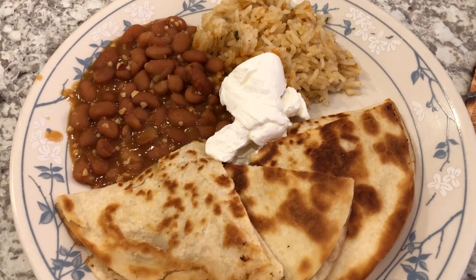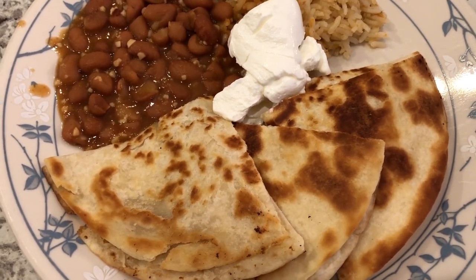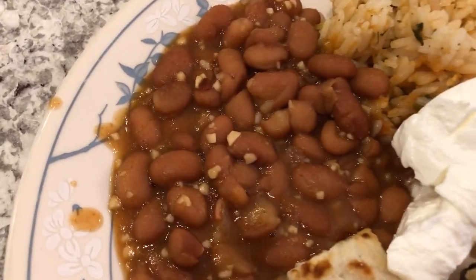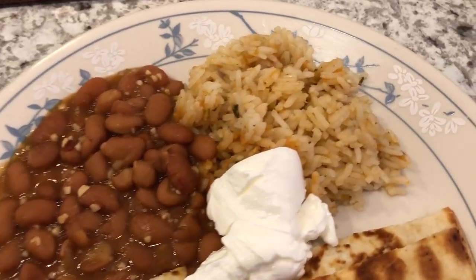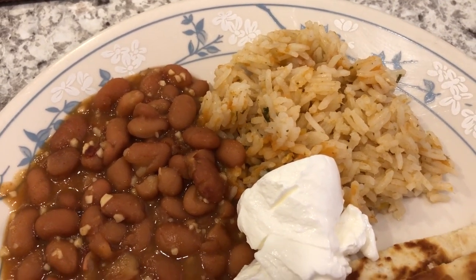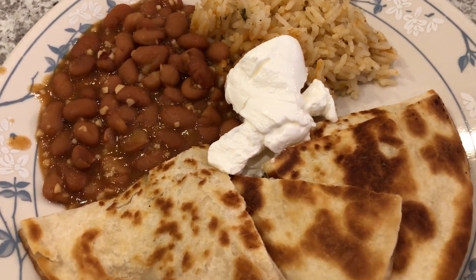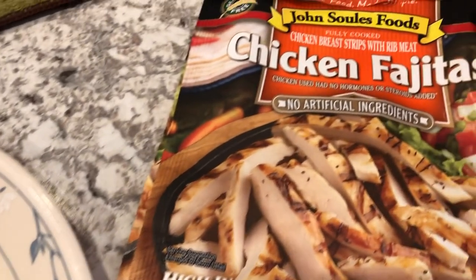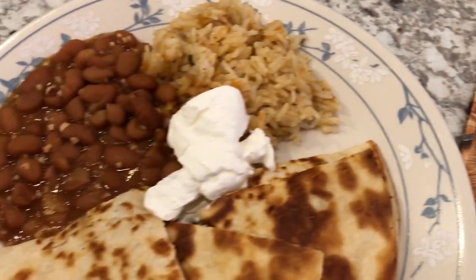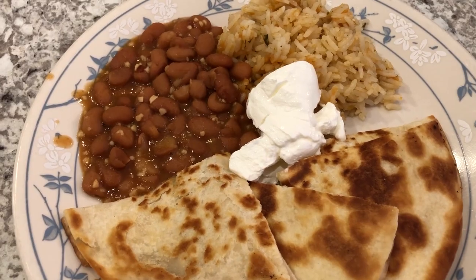Hey guys, here is another meal from our freezer and pantry. We are having quesadillas — I had some flour tortillas that I had frozen. We're also having some pinto beans that Howard made; that's garlic in there if you're wondering. I made the Mexican style rice, and I actually have a video on how to make it — it's so simple I don't buy boxed Mexican or Spanish rice anymore. This is Howard's plate with a dollop of sour cream. We also used some chicken fajita meat from John Soules that I had in the freezer. Every single thing on our plate today came from home — still trying to use up stuff.